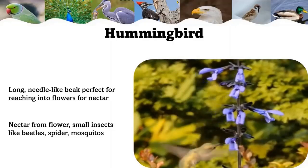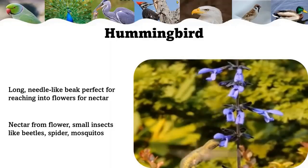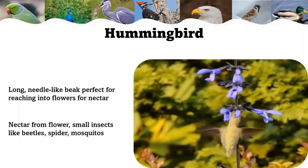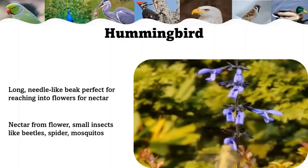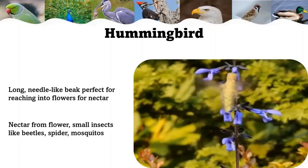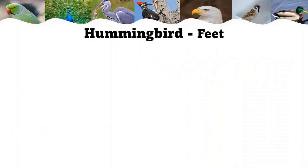They will sometimes eat spiders and use spider webs as a material in their nest building. A hummingbird can consume insects and nectar equal to half their body weight every 10 to 15 minutes in a day. They can visit roughly 1,000 to 2,000 flowers, which makes them one of nature's many incredible pollinators.